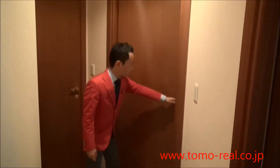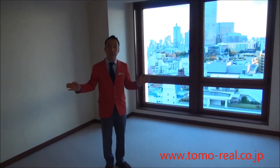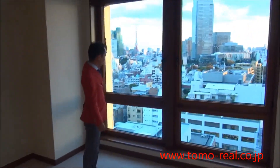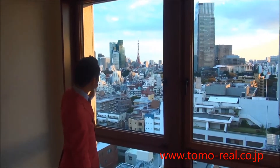And this is the master bedroom. The room size is about 26 square meters. The master bedroom is also south facing, and you can see the Tokyo Tower.